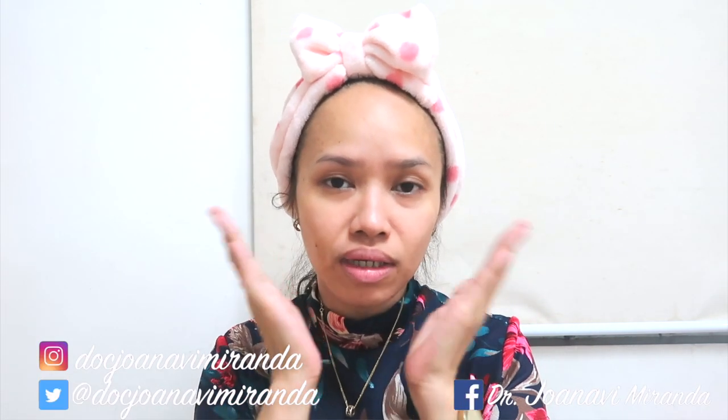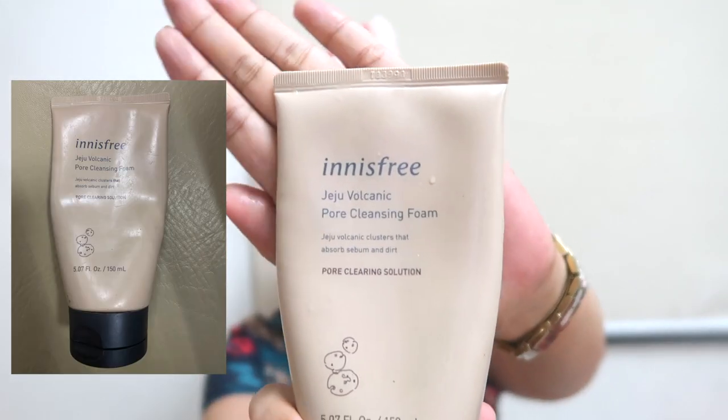I already washed my face and just dried it. And I used, in all honesty, I haven't used the 10-step Korean skincare, but I modified it to my liking. My first step is the Innisfree Jeju Volcanic Pore Cleansing Foam. This is what I use at nighttime, and for daytime I use the Green Tea Cleansing Foam, also by Innisfree. I featured that in my previous videos as well.